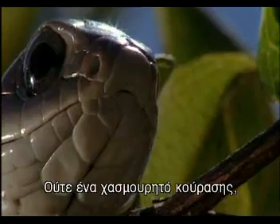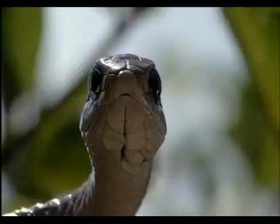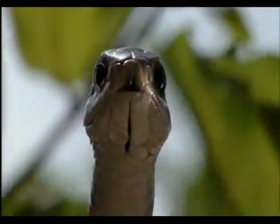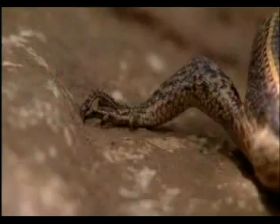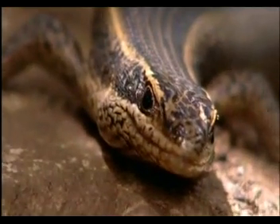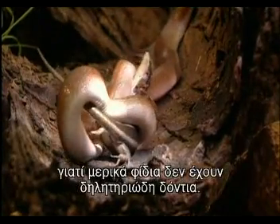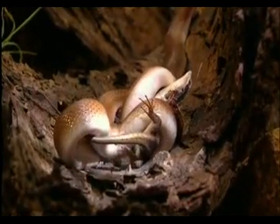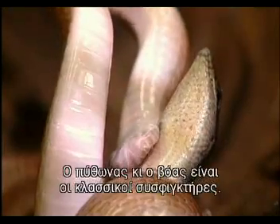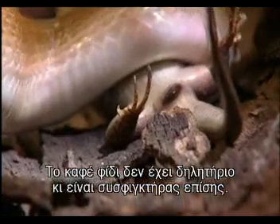Not a yawn of tiredness, but the snake repositioning its fangs and its jaws. Not all victims die from venom because some snakes have no fangs — they hug their prey until it suffocates. Pythons and boas are the classic constrictors. The brown house snake has no venom, so it constricts too.